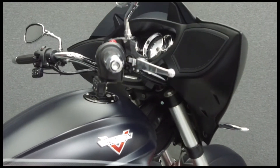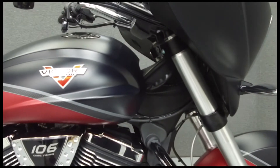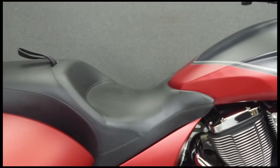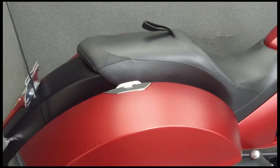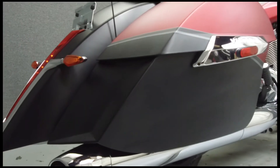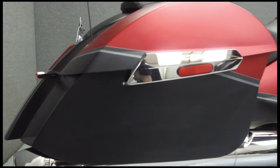Powered by a 106 cubic inch V-twin engine with a 6-speed transmission, the Cross Country puts up 97 horsepower and 109 foot-pounds of torque. It has a seat height of 26 inches and a dry weight of 760 pounds.